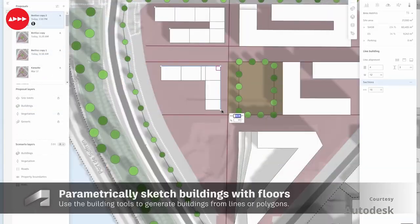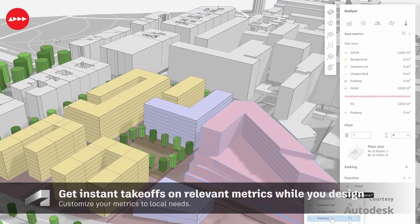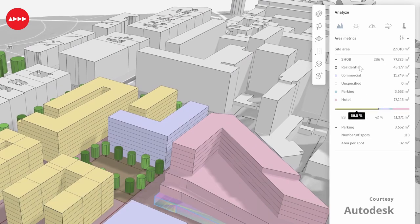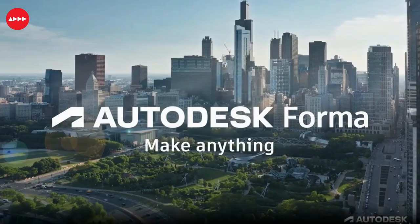The benefits of Autodesk Forma are that it's a powerful tool that can help architects, planners, and urban designers improve their design process and deliver projects quicker. It's easy to use and provides a wealth of insights that can help designers make better decisions.